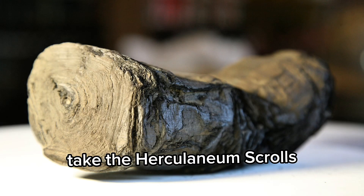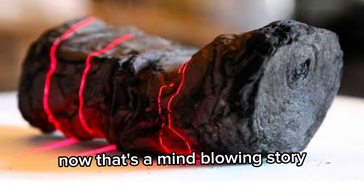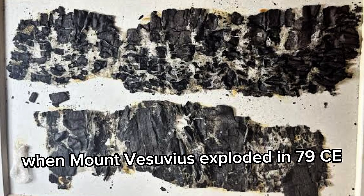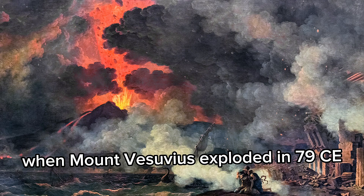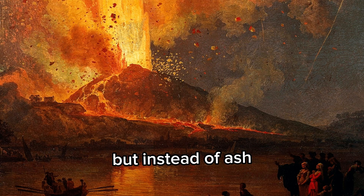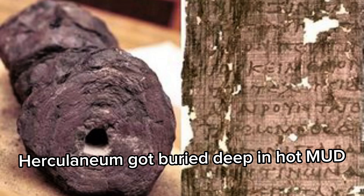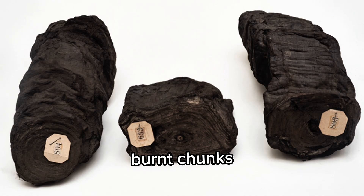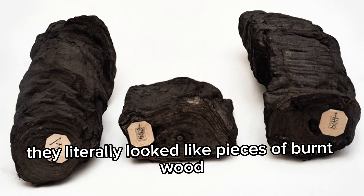Take the Herculaneum scrolls — that's a mind-blowing story. These were papyrus scrolls, basically cooked solid when Mount Vesuvius exploded in 79 CE, the same eruption that buried Pompeii. But instead of ash, Herculaneum got buried deep in hot mud, which preserved the scrolls inside these rock-hard, burnt chunks. They literally looked like pieces of burnt wood.